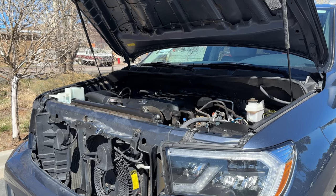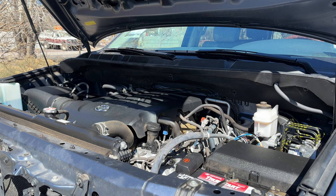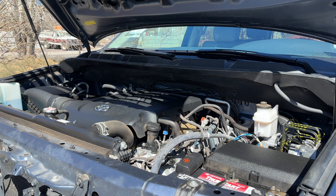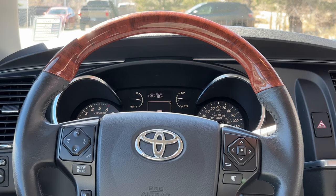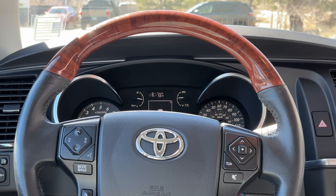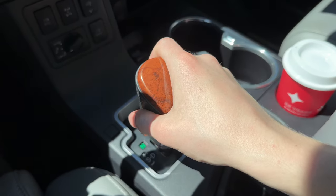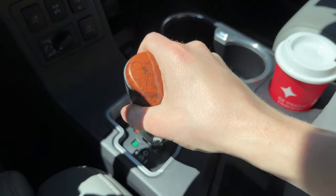The Sequoia is powered by the awesome 5.7 liter naturally aspirated V8 outputting 381 horsepower at 5,600 RPMs and 401 pound-feet of torque at 3,600 RPMs. Plus, this engine includes variable valve timing. The power band feels incredibly natural. It gets to 60 in under 7 seconds, which is much faster than I thought. But none of the acceleration feels forced, and the engine runs incredibly smooth through the rev range. I didn't even get this engine above 4,000 RPM to get to freeway speeds, and it cruises at about 2,000 RPMs. Plus, the 6-speed automatic is incredibly smooth. There is no sense of jerkiness to this powertrain as it feels incredibly relaxed, but it provides more than enough power.